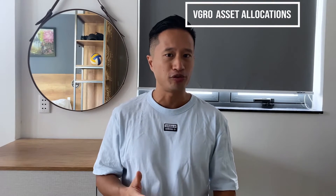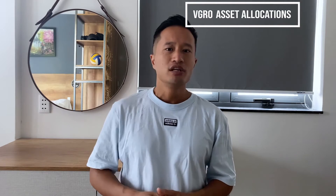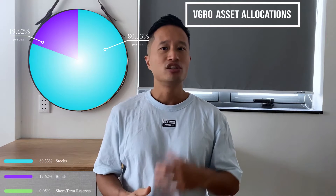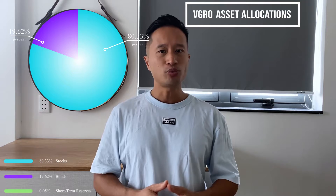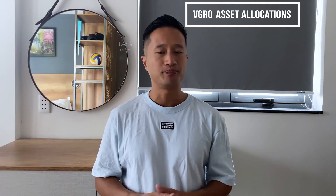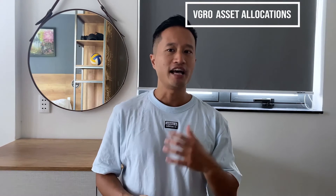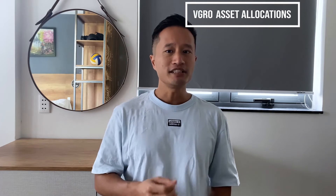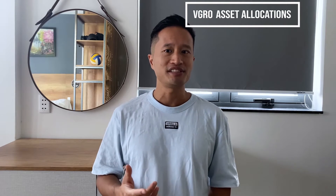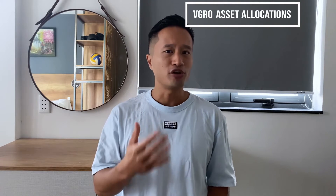Currently, there are five different types of Vanguard portfolios, ranging in allocations from conservative to all equity. VGRO has an 80-20 split, making it 80% equities and 20% fixed income, which is why it's classified as a growth type of investment. One of the best features of these portfolios is that you don't need to rebalance it, as you would have to if you were making the portfolios yourself using separate ETFs. Because of this feature, you'll be saving on trading fees, plus you never have to worry about balancing or monitoring your asset mix.